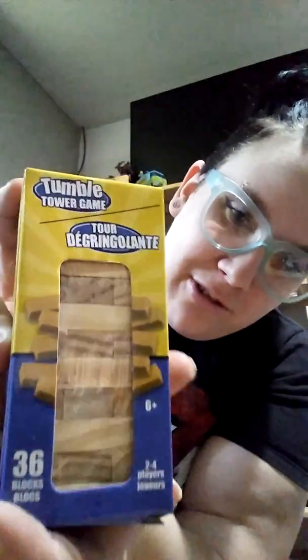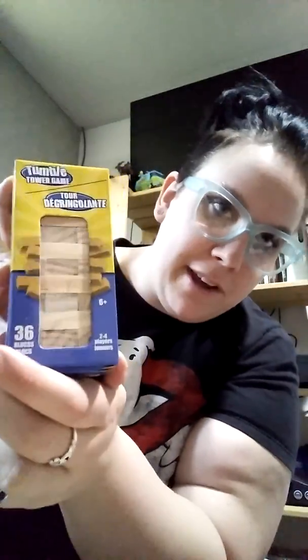It feels like we've got one more item in a big box. Let's see here — we got like a mini Jenga! That's cool, that was always fun to play, and it always ended up being a lot more intense than you thought it would be.